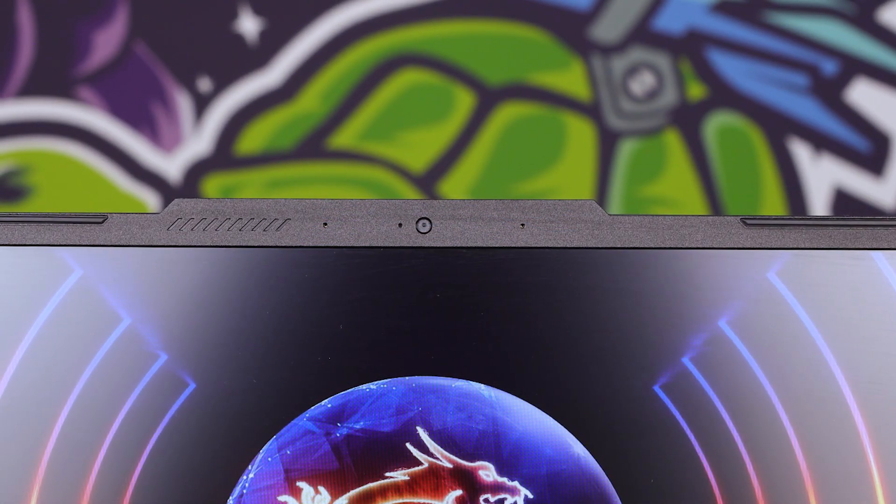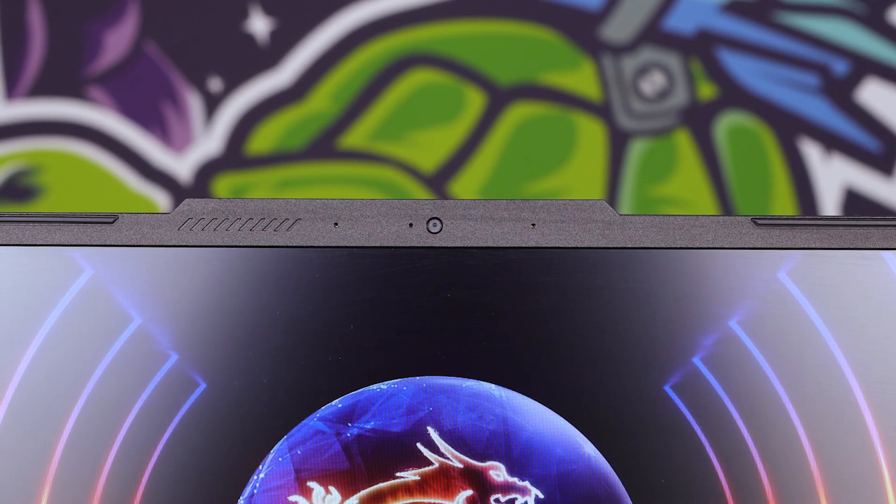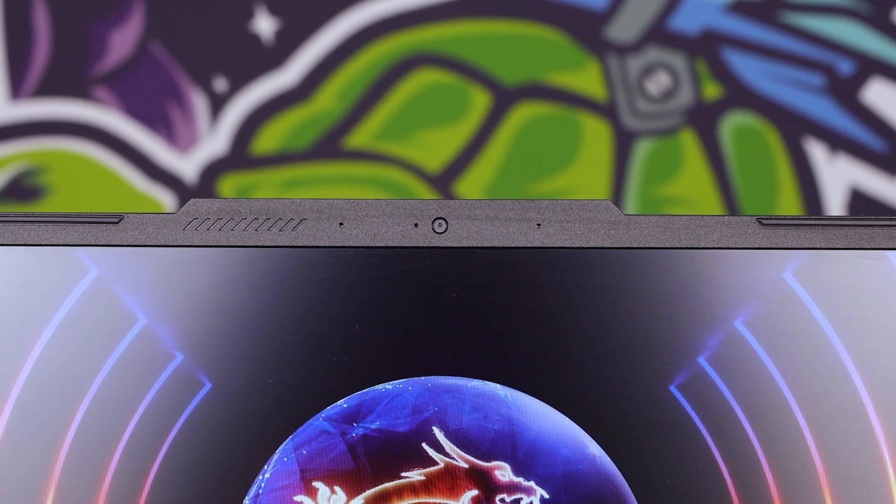But what's not entry-level is the finish that they've done on there. Starting from the top, you've got a pinhole microphone array set up with a 720p webcam, which we'll give you a quick demo of right now.